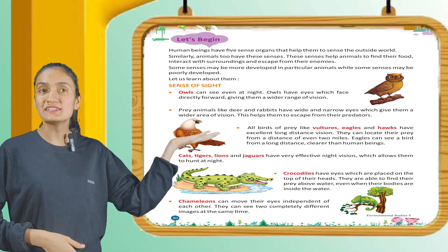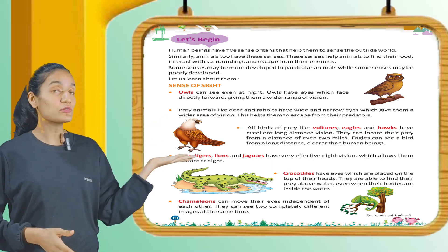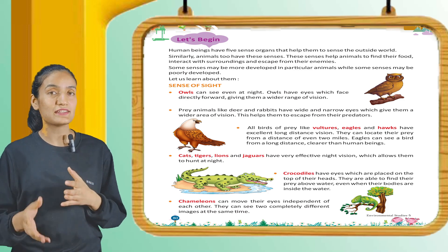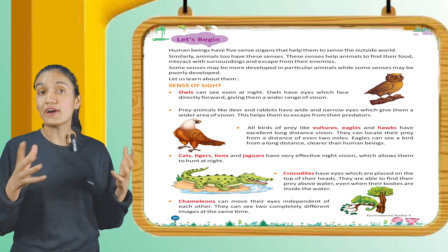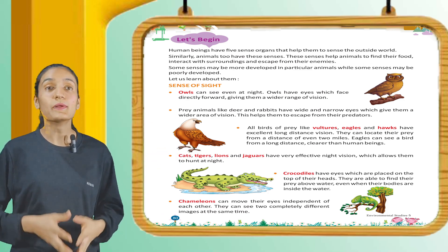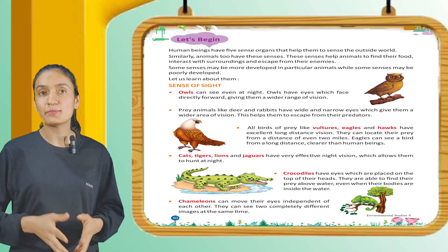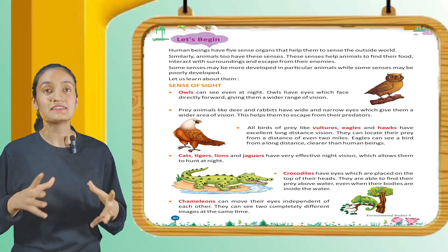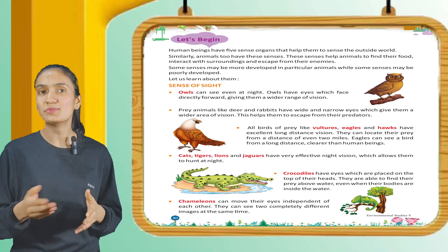Let us learn about them. First is the sense of sight. Owls can see even at night. Owls have eyes that face directly forward, giving them a wider range of vision. Animals like deer and rabbit have wide and narrow eyes which give them a wider area of vision. This helps them to escape from their predators.